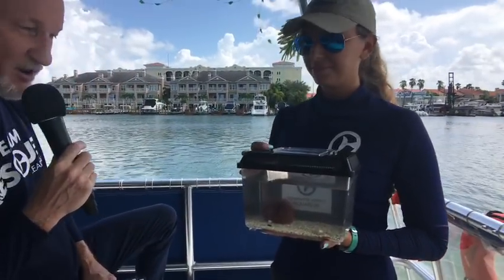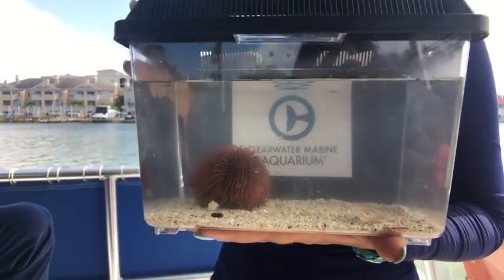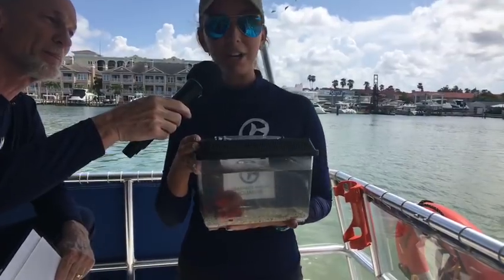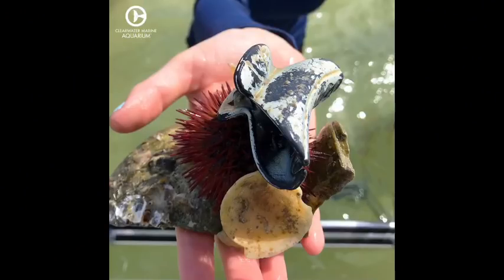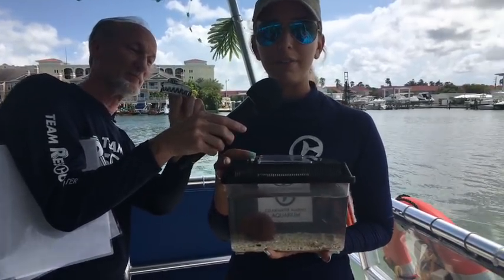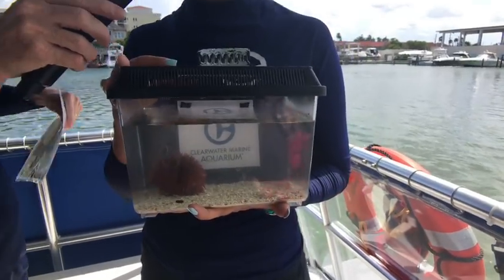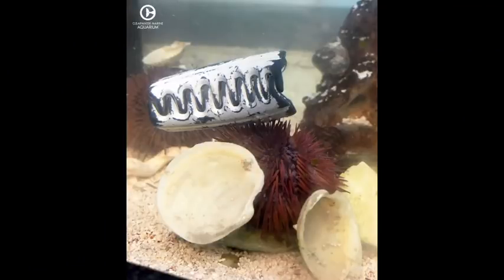As part of that, today we actually have a little sea urchin named Harry. Harry was found by our summer campers — we have an amazing summer camp program here. He was found snorkeling just out here in Clearwater Bay. Something was a little different about Harry though: he had a hair accessory. So Harry came back to the aquarium, and this is a really good example of how plastics make an impact in our oceans. This hair clip wasn't necessarily harming Harry the sea urchin in any way.